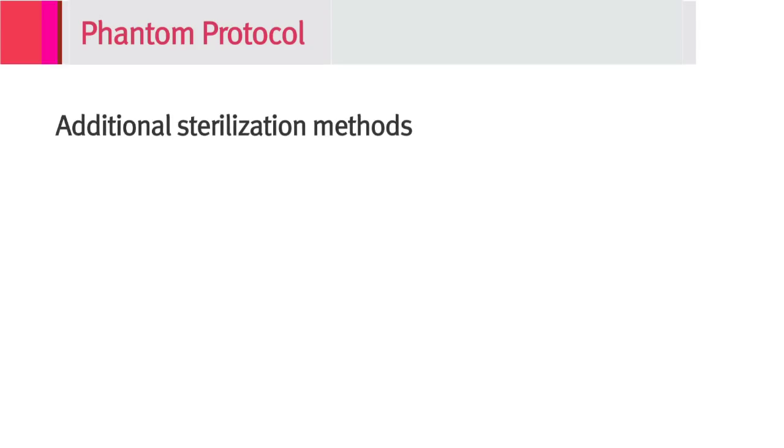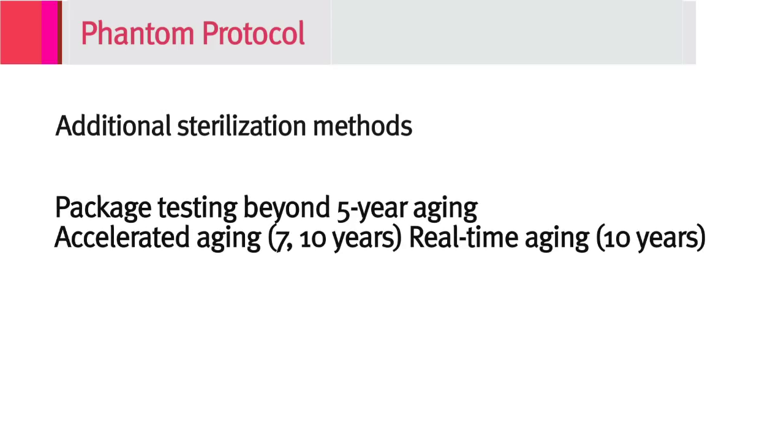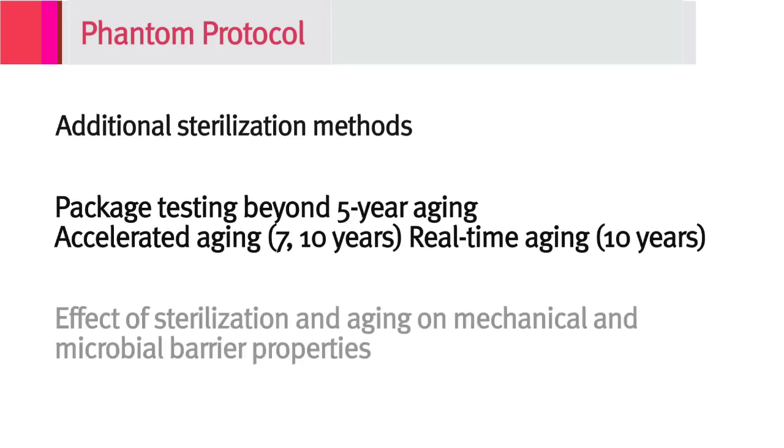Now I would like to tell you about the Phantom Protocol. We defined and initiated this component of the MPTP to conduct additional testing of applications and technologies that are outside the scope of the transition protocol, but have been requested by the industry to support risk assessments. The Phantom Protocol includes things such as additional sterilization methods, package testing beyond five-year aging, and studies of the effect of sterilization and aging on mechanical and microbial barrier properties.